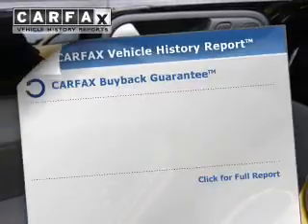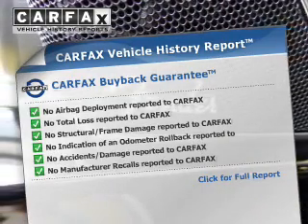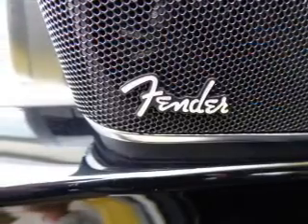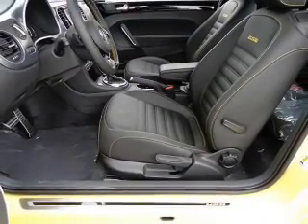Rest easy knowing this vehicle comes with a Carfax Vehicle History Report from Carfax, the most trusted provider of vehicle information. Let us put you in the driver's seat today — call or click to contact us.